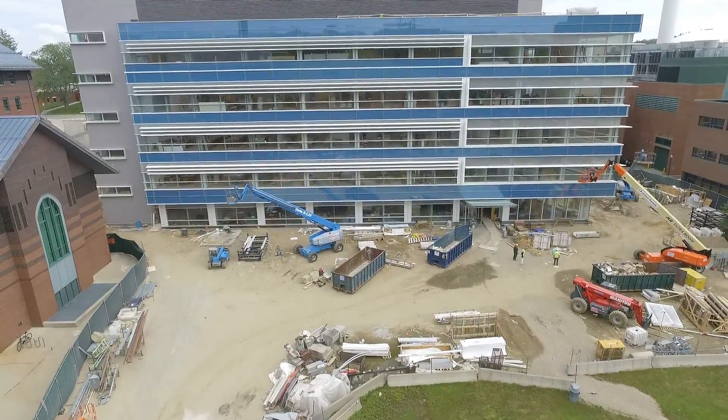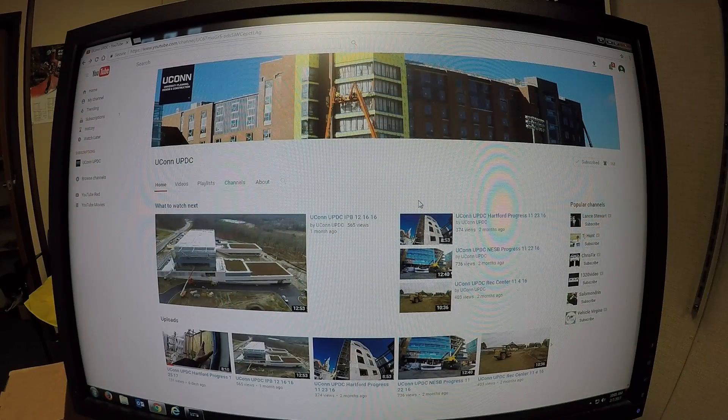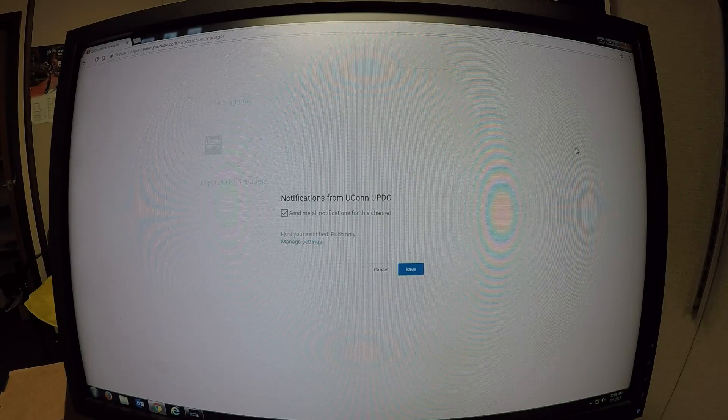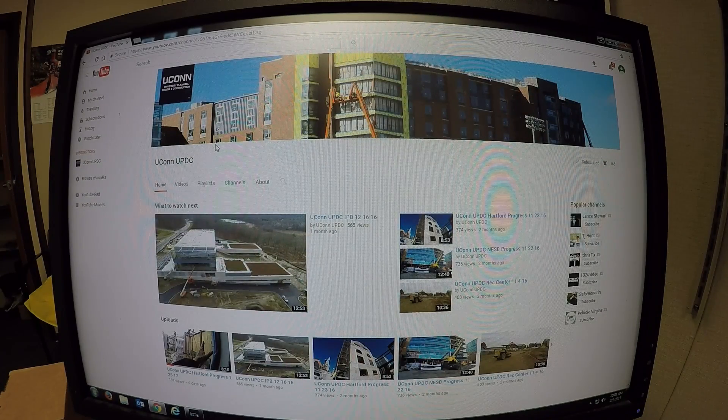Today is June 23rd, 2017 and we thank you for your interest in our university project. Have a great day. Remember to subscribe to our UConn UPDC YouTube channel. Once subscribed, under subscriptions to the right under the bell, check 'send me all notifications for this channel' and save. This way, anytime we add a project or update a project, you'll receive an automatic email. We thank you for your interest in our university projects. Have a great day.